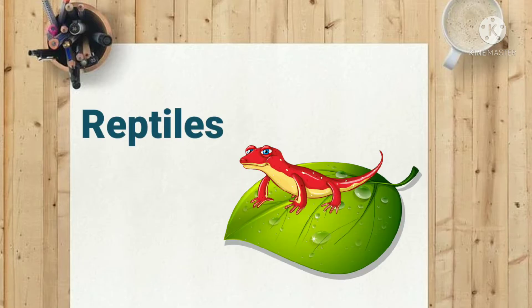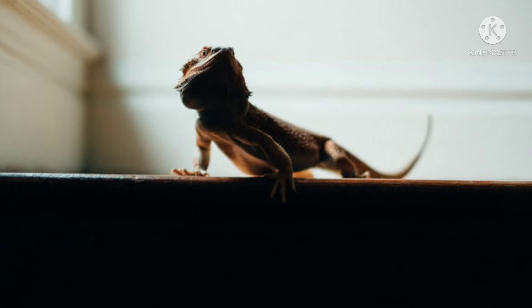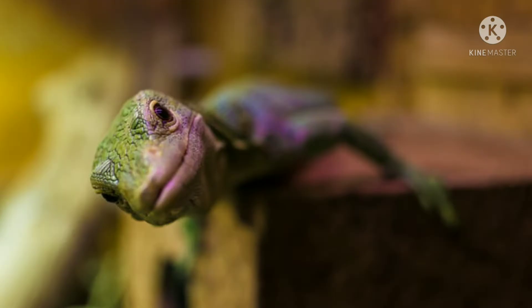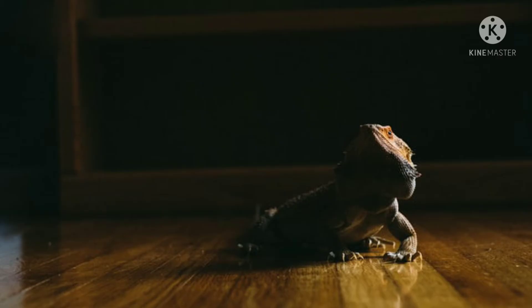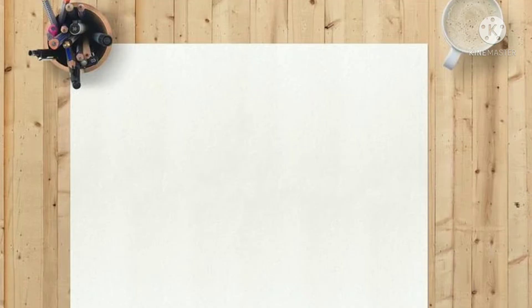Number seven: reptiles. Reptiles like smaller lizards and snakes are not as social as mammals, but they can be good for small spaces. They make no noise and are relatively easy to care for. Lizard species good for beginners include leopard geckos, crested geckos, house geckos, bearded dragons, and anolis. Snake species that do not require large enclosures include corn snakes, king snakes, milk snakes, and ball pythons.